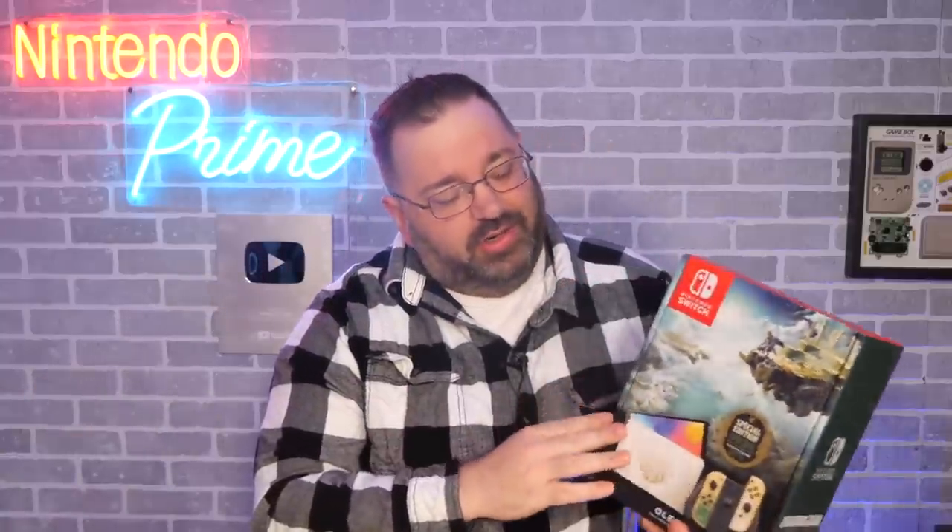Hey everyone, welcome back to Nintendo Prime. Before we jump into this video, we've got six big stories for you — Zelda, Metroid, Mario, and more. We're also giving away a Nintendo Switch Tears of the Kingdom OLED edition, a pin from PAX East, and a collector's edition. Head to the pinned comment or description to enter — we're drawing winners this Friday, May 12th. Now let's get into the news.